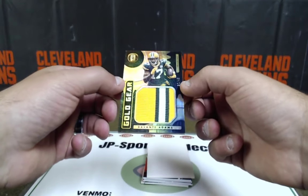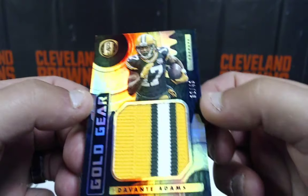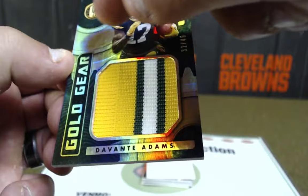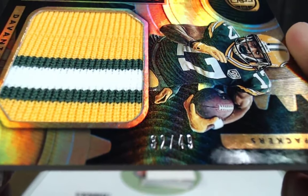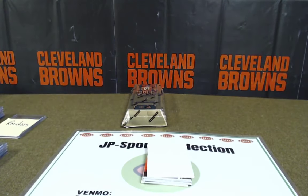Oh, look at that patch — Devontae Adams, nice patch out of 49. It's a gorgeous patch — that's right on the sleeve. NFC North, who's got the NFC North? Big Time Tim — 32 out of 49. What a gorgeous card. Three-color patch, big chunky patch there.